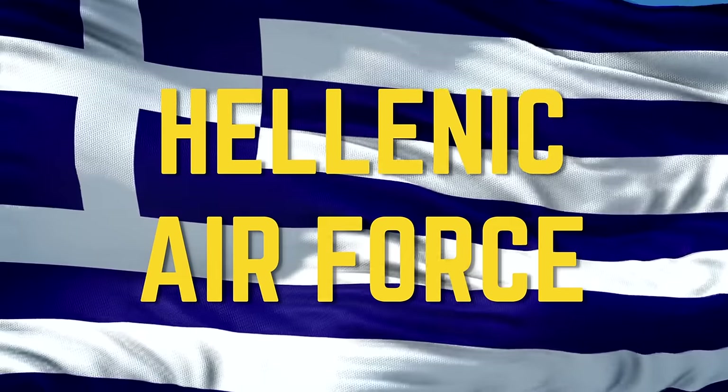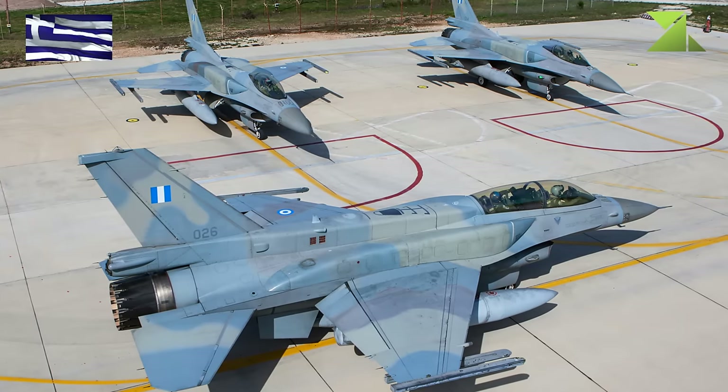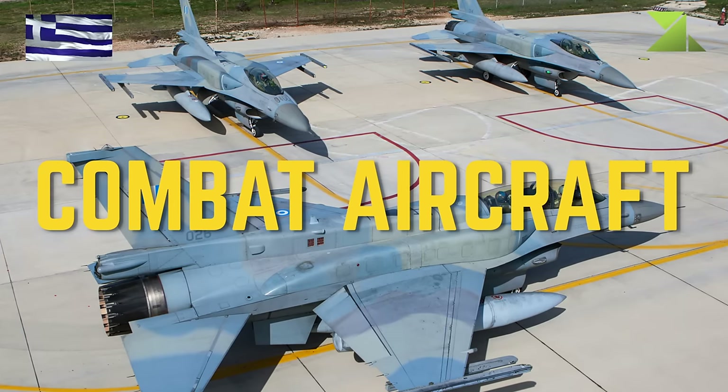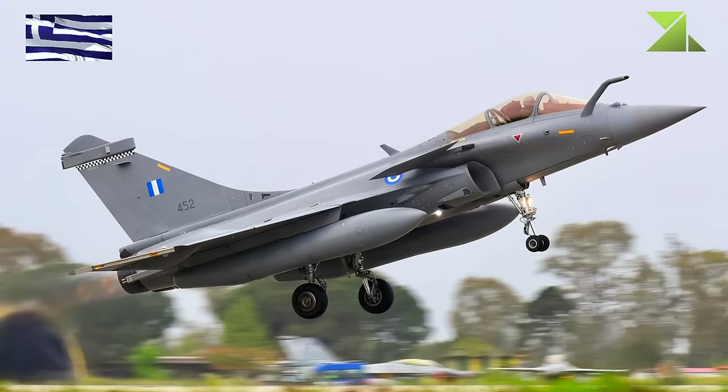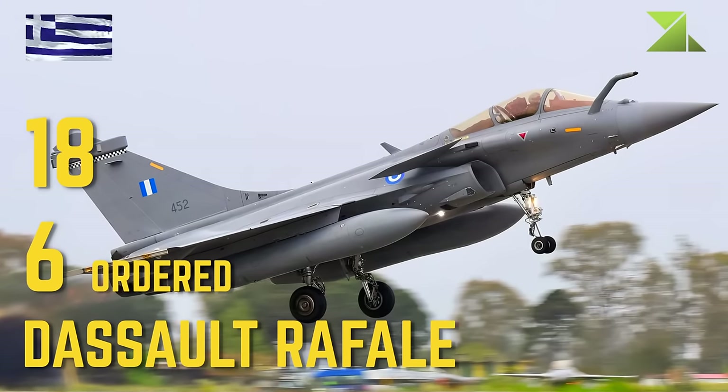Hellenic Air Force — Combat Aircraft: Dassault Rafale, Dassault Mirage 2000.